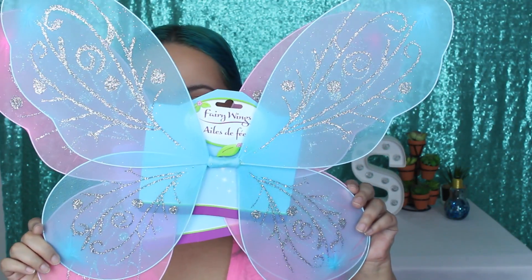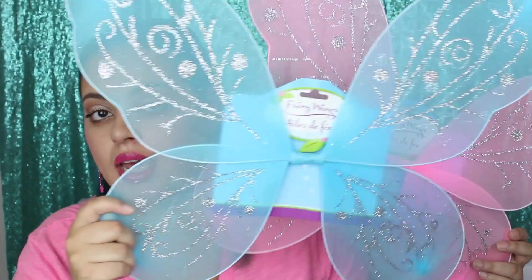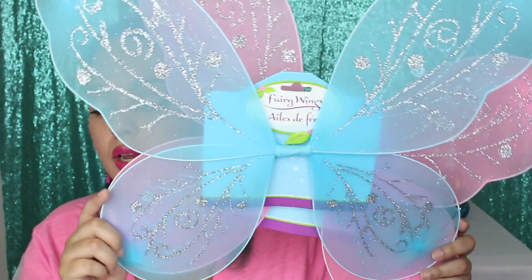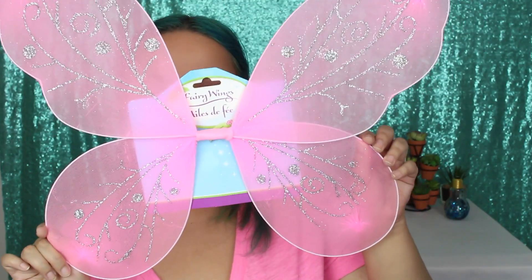I almost forgot to show you the biggest thing I got for my kiddos — these fairy wings. Aren't they adorable? This completes the little make-believe basket I am making for them. I got a blue one and a pink one. They're so sweet and cute. That is everything I got for my kids.